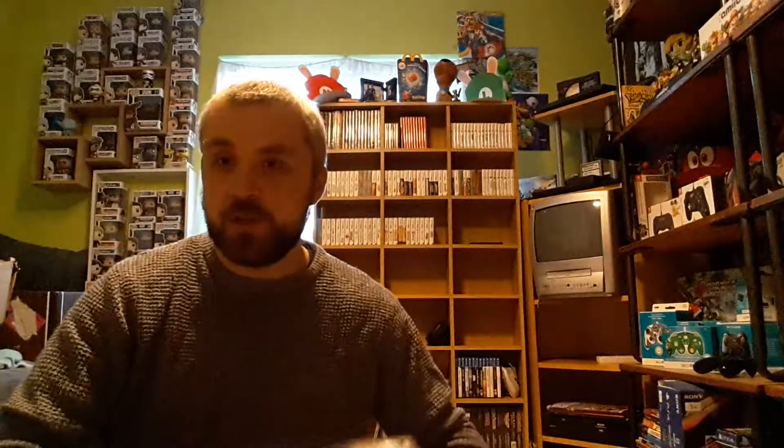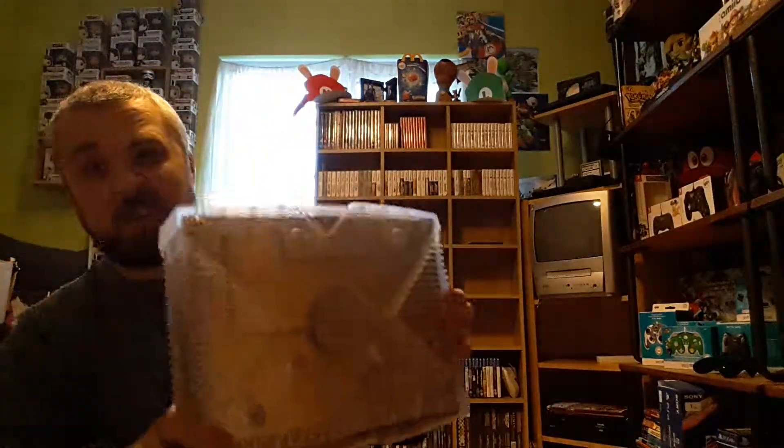I'll do some reviews on this in the coming days. I'm really happy with it — I paid £30, and an original Crystal Xbox without the mod goes for £40, so you can't really complain. Absolutely over the moon. I'll give you some updates on the games I play and do some reviews in the next couple of days. Thank you very much.